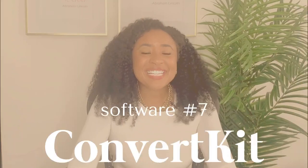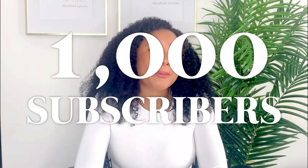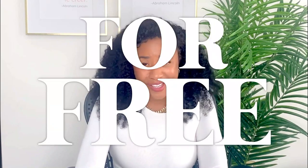Option seven is ConvertKit. If you're looking for an email provider, ConvertKit might be a great solution for you. They allow you to reach 1,000 subscribers per month for free via email. In addition, they allow you to have as many landing pages as you want, also for free. You can't beat that.